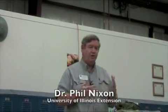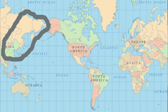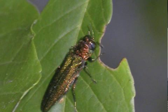It's originally from Asia, particularly from China, Korea, and the eastern part of the previous Soviet Union. It first showed up in Michigan, in the western suburbs of Detroit, was first recognized in 2002, but had been there for six years plus before that happened.